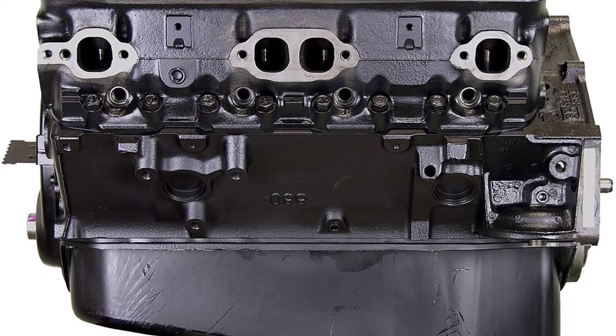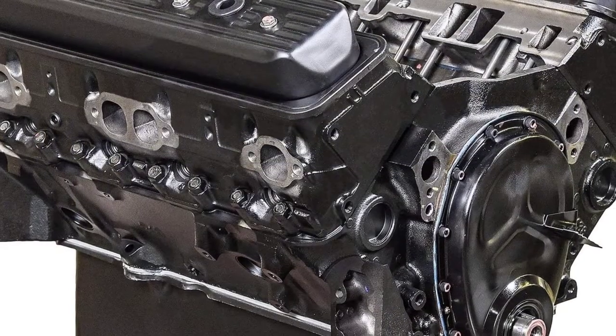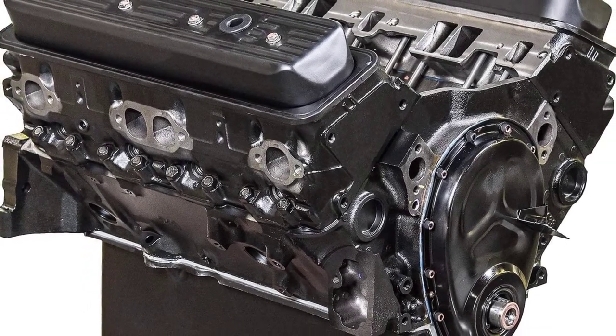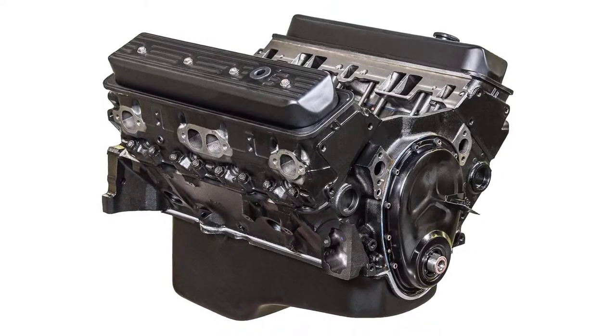The engine is made from cast-iron, and cylinder heads are included. The camshaft style is hydraulic flat tappet, and the engine comes with a 36-month, unlimited mileage warranty.